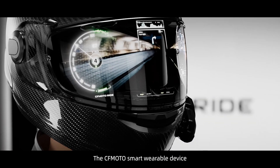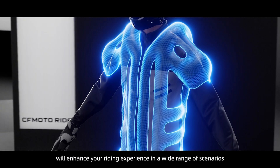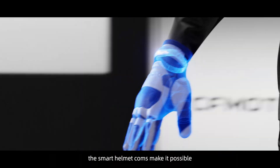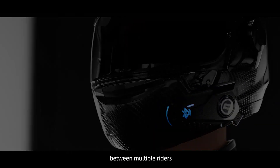The CFMoto smart wearable device will enhance your riding experience in a wide range of scenarios. For example, the smart helmet comms make it possible to maintain communication between multiple riders.